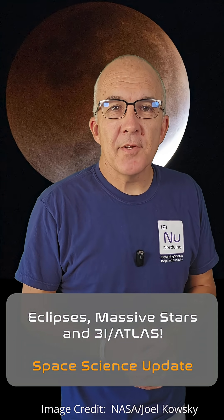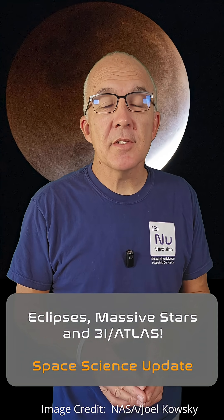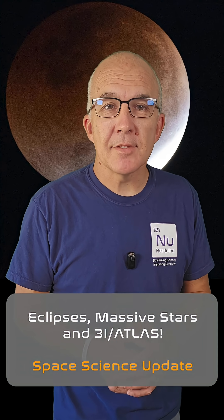Three quick pieces of news for you in today's video. Stay tuned to the end to see new images of interstellar comet 3I Atlas.